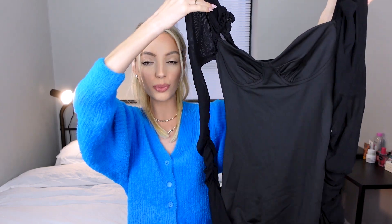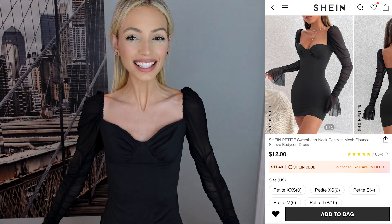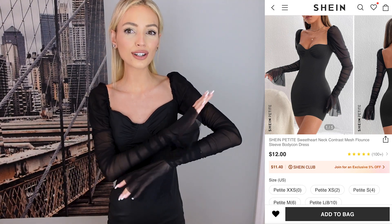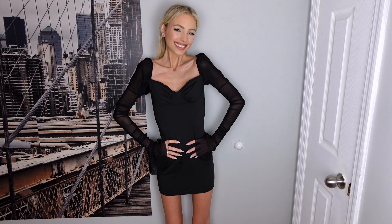Next is a little black dress from SHEIN's petite line. I love the sweetheart neckline and the sleeves, and the price is great — I got it for $9.60, down from $12. Trying it on, it's super cute, but it's a bit short. I bought it in extra extra small from the petite section, which might explain the length. Other than that it looks wonderful. I'm giving this an 8.5 out of 10.